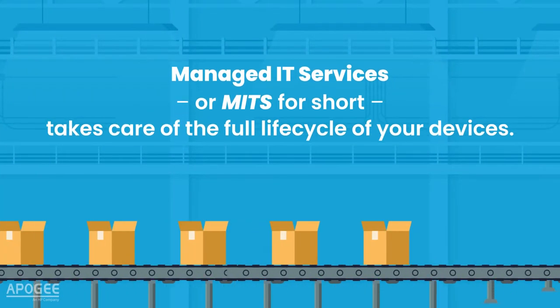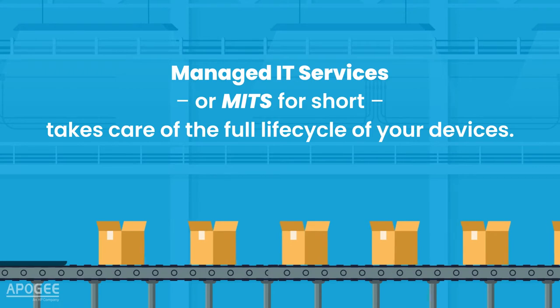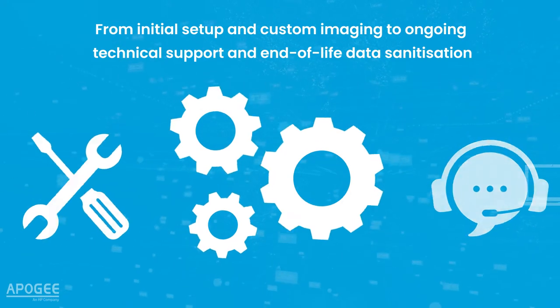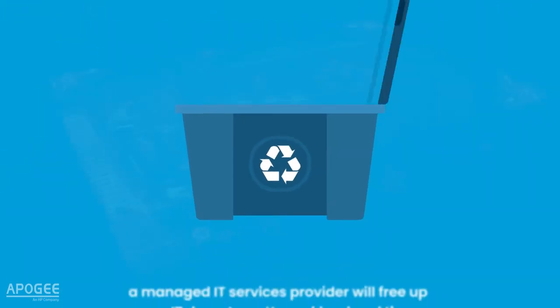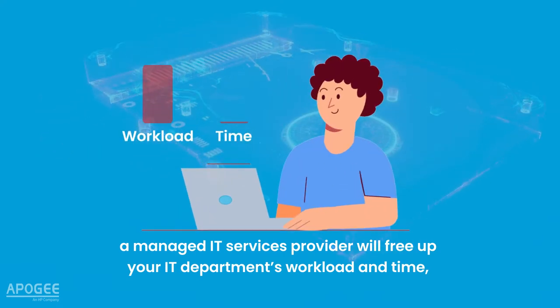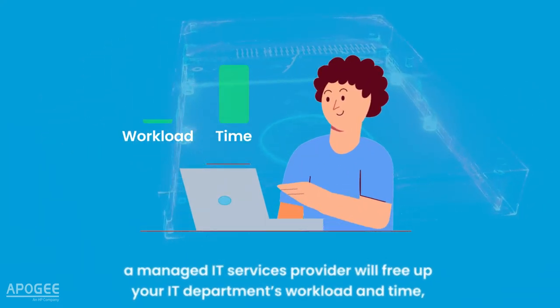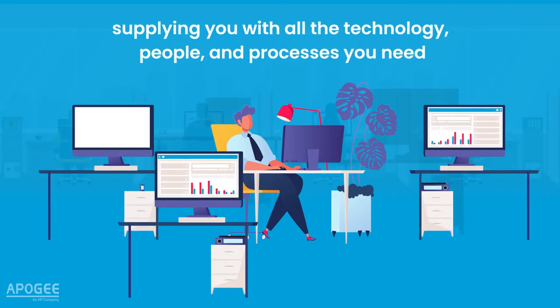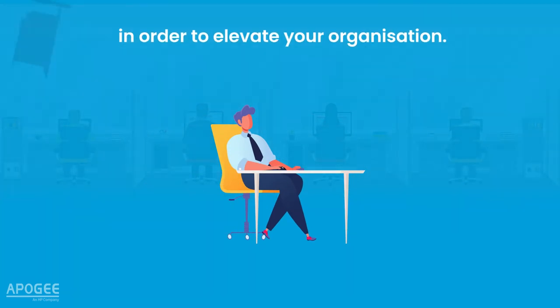Managed IT Services, or MITS for short, takes care of the full lifecycle of your devices. From initial setup and custom imaging to ongoing technical support and end-of-life data sanitisation, a managed IT services provider will free up your IT department's workload and time, and supply you with all the technology, people and processes you need in order to elevate your organisation.